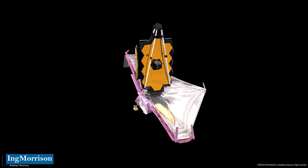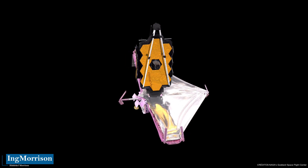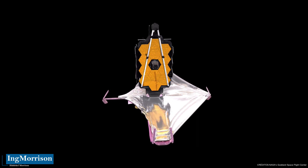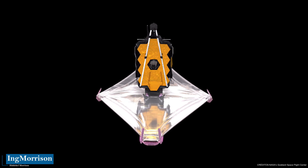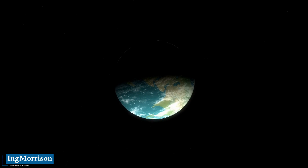Its main objective is observing some of the most distant events and objects in the universe, such as the formation of the first galaxies — objects that are beyond the reach of current ground and space instruments. Let's see the arrival of the James Webb Telescope in its final orbit and its first exciting image.